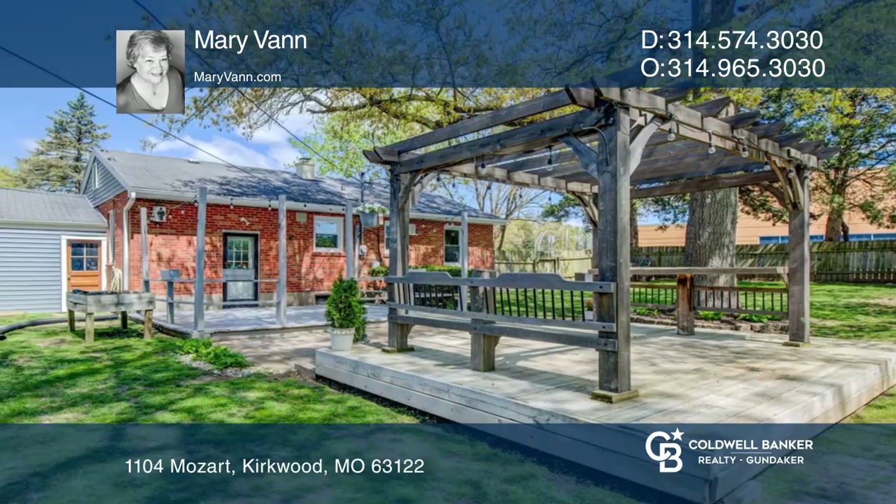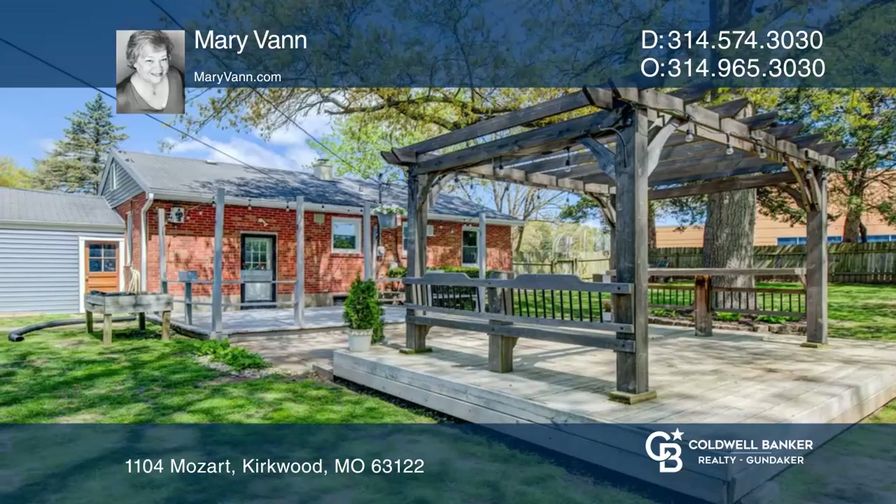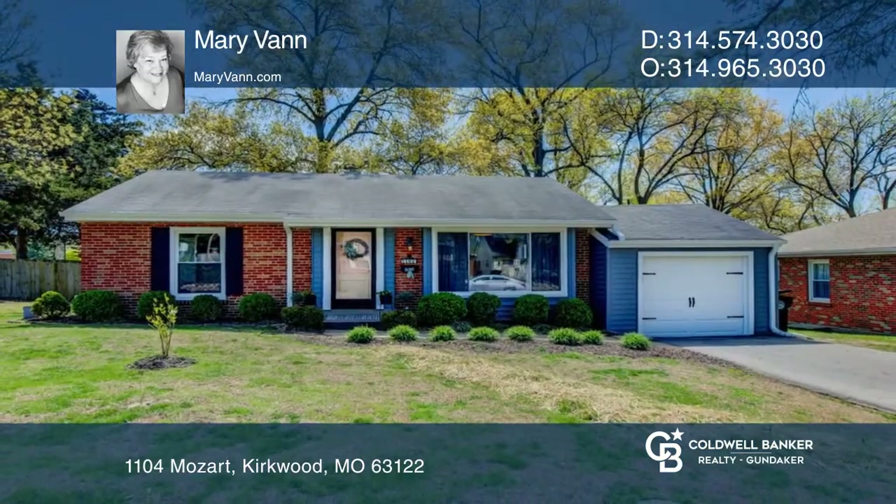All this, plus so much more to love. Make this your home and fall in love by calling Mary Vann.